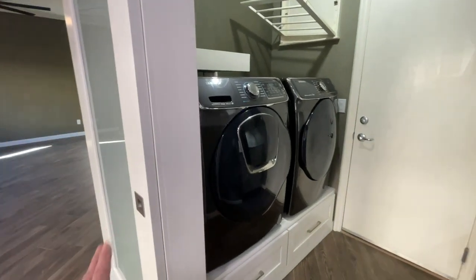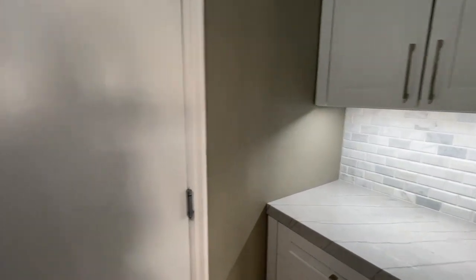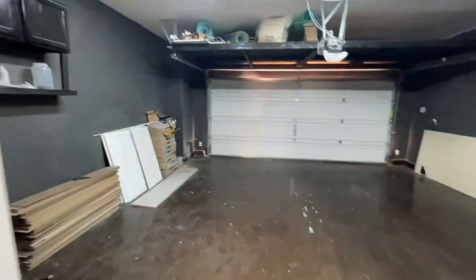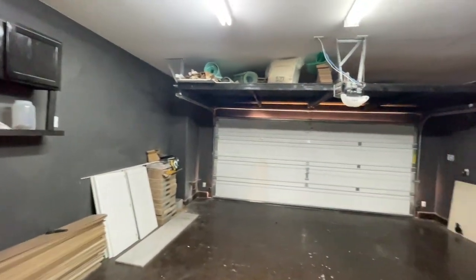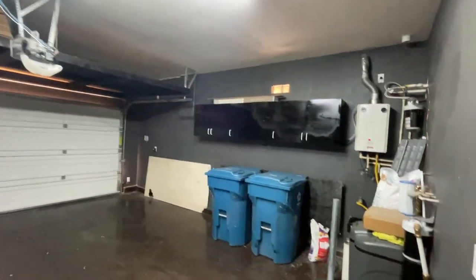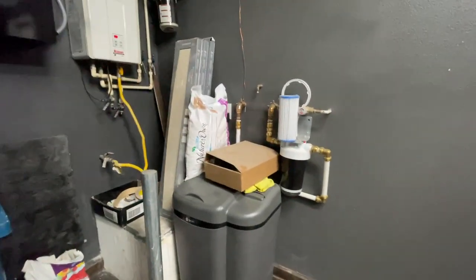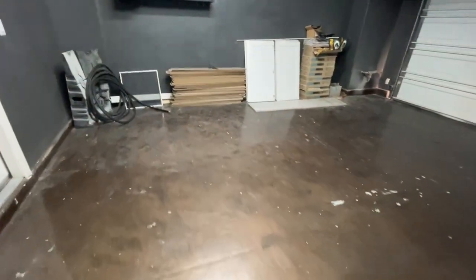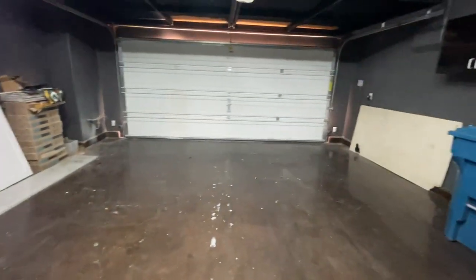All appliances are included, including the washer and dryer by Samsung. Here's the laundry room. We'll take a quick peek in the garage — they have a lot of leftover material from the flooring upstairs and downstairs and some cabinets, but it's a typical garage with some storage space. It does have a tankless water heater and a water filtration system. The floors look like they're epoxy — just need to be washed down and they would look pretty good.